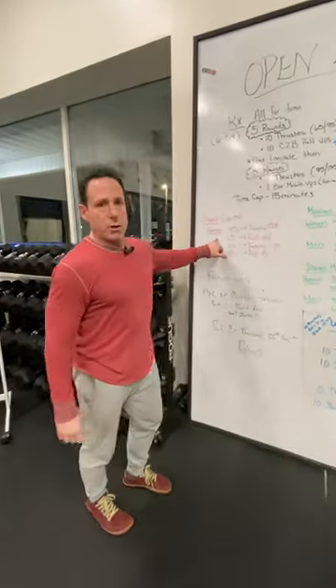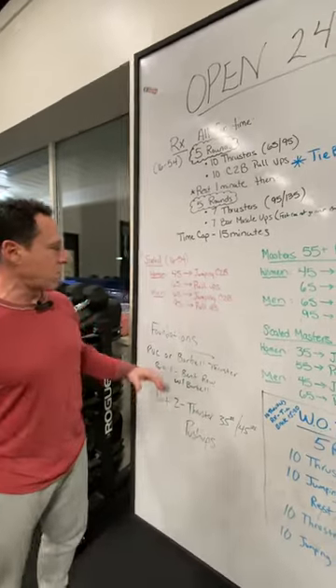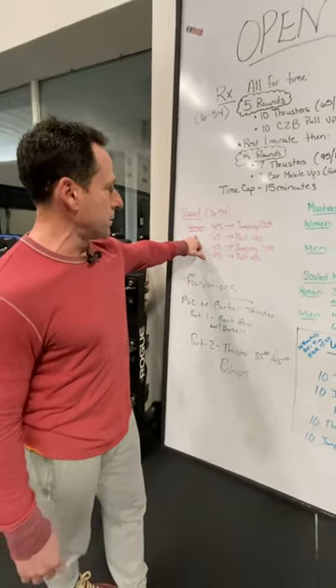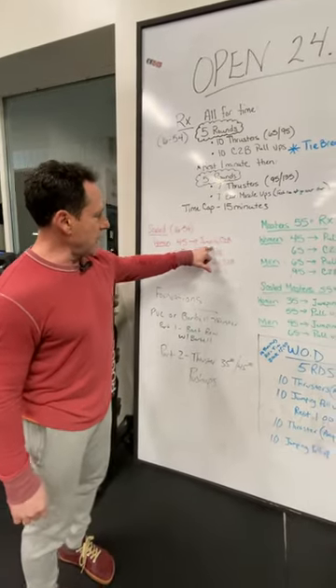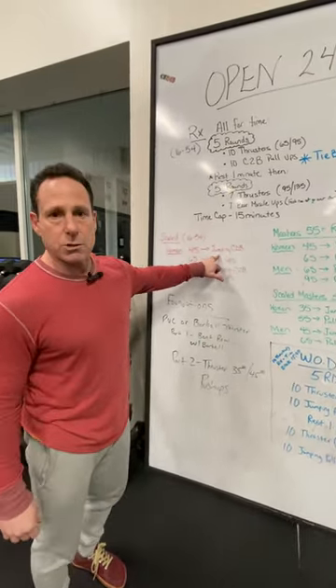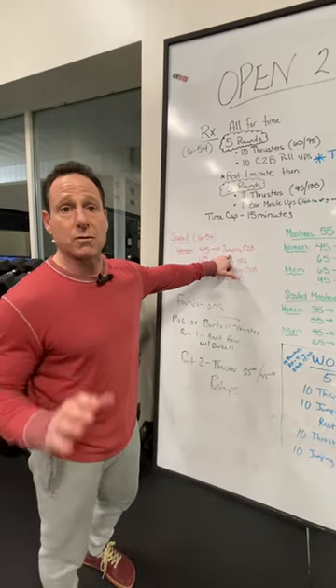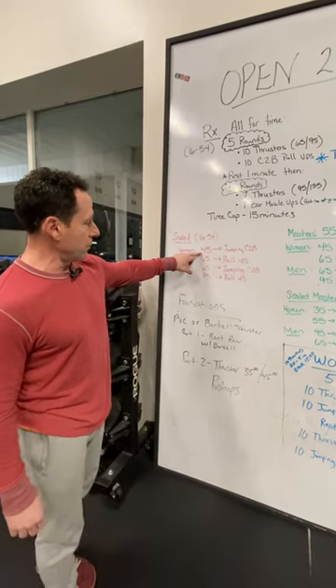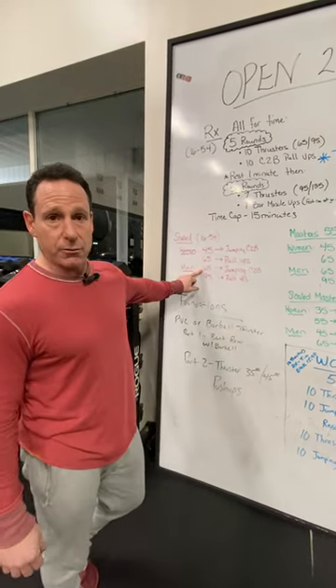The scaled version — RX athletes are going to do it as prescribed. The scaled version of this has jumping chest-to-bar pull-ups in it. A lot of athletes are having a tough time with this jumping chest-to-bar pull-up and they cannot do it.